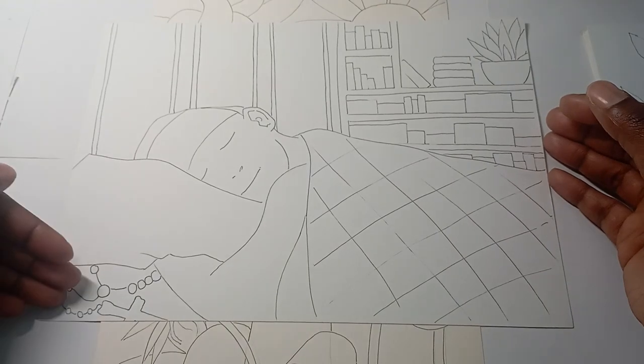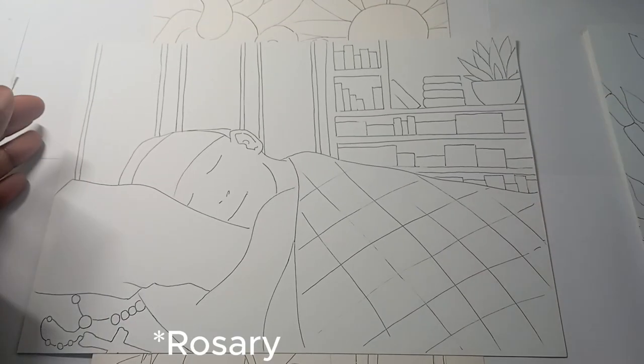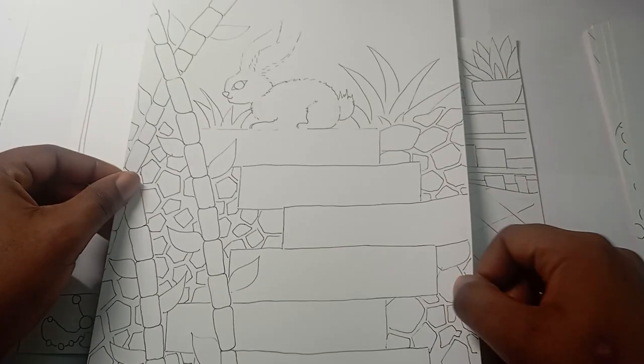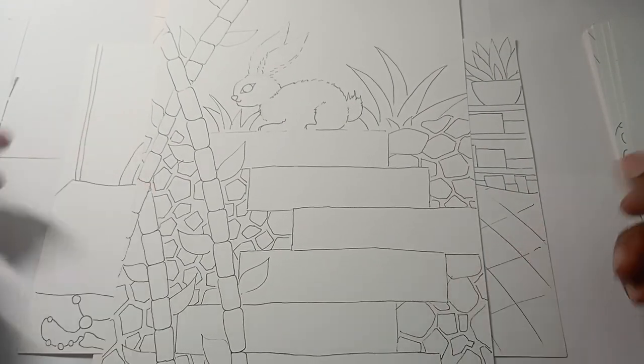Obviously you can tell it's a priestess by that rosemary. Day three was rabbit in his garden — it's a very simple concept.